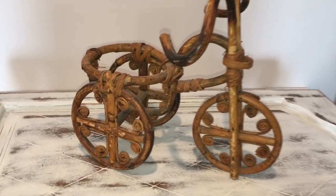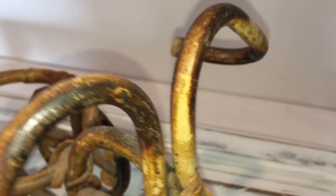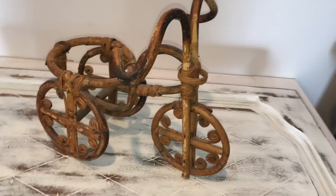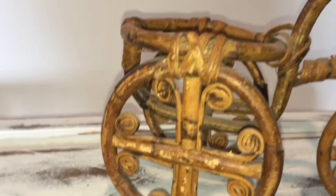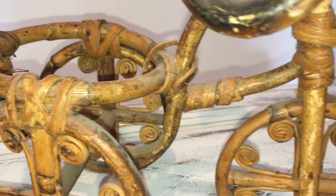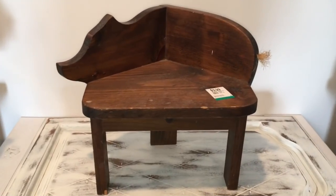The next item was just this tricycle here. I just thought it was really cute and obviously it's old. I thought it'd be a perfect little piece to add for some decor, or I might actually make like a plaque with it on top with a little sign hanging from the bars — something really cute.